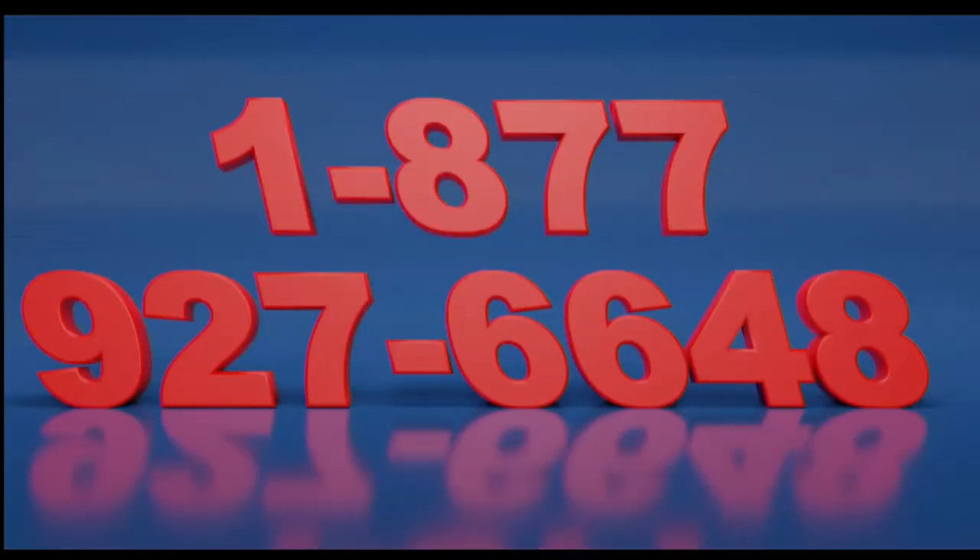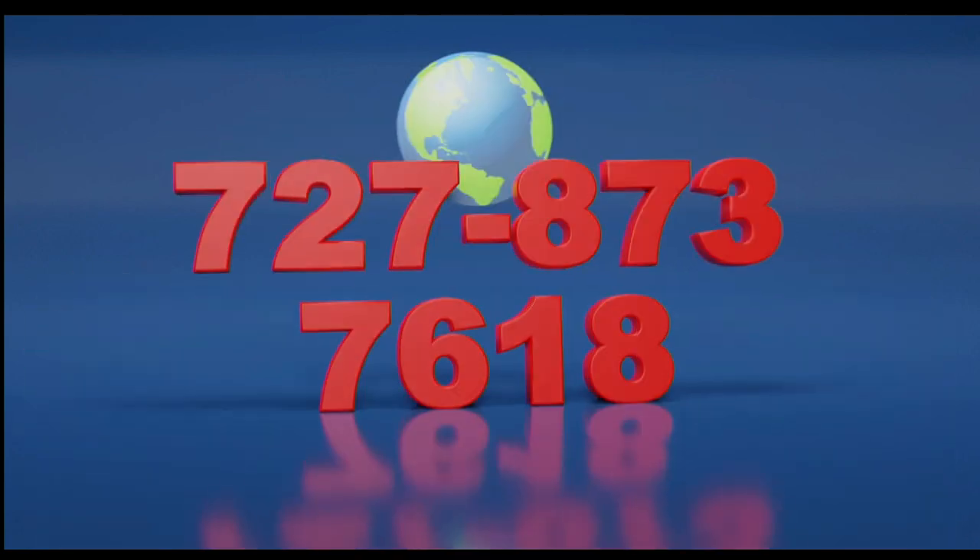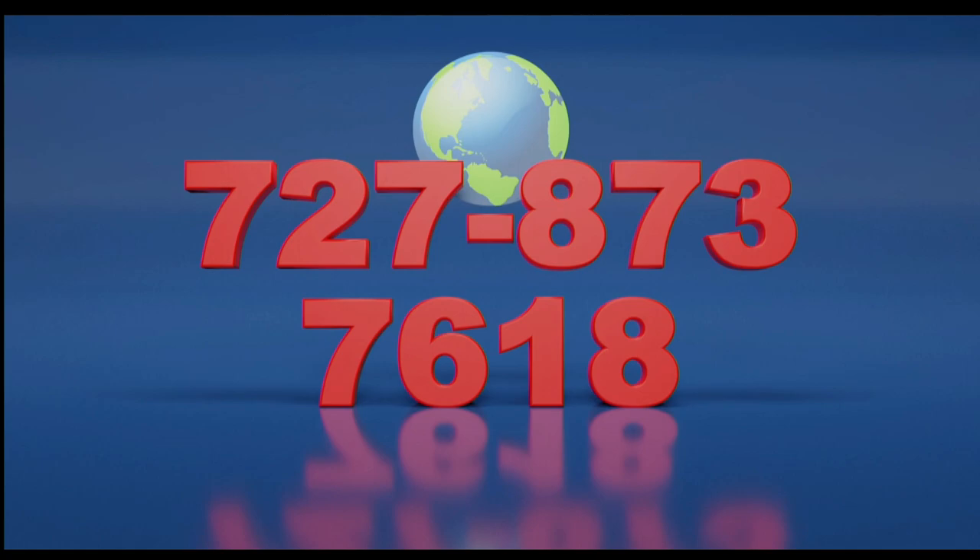Call now toll-free at 1-877-927-6648. Internationally at 727-873-7618.